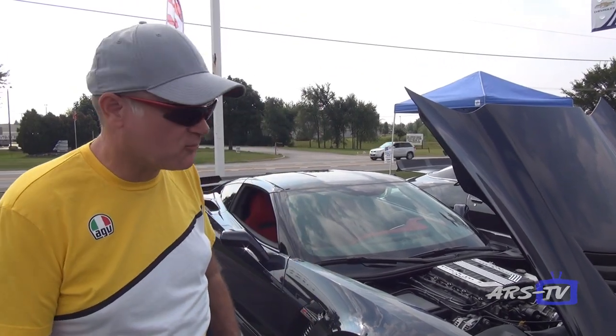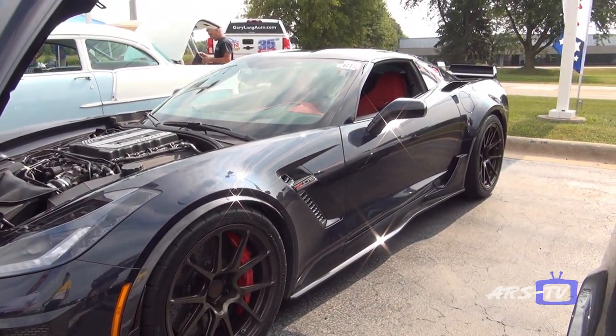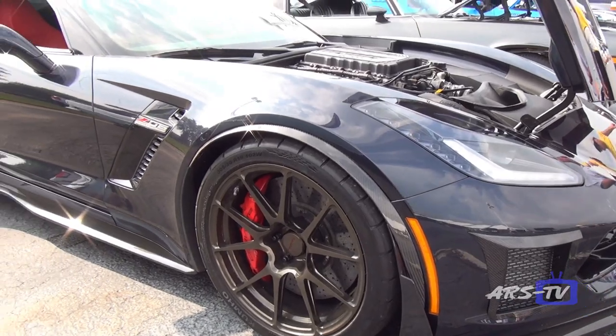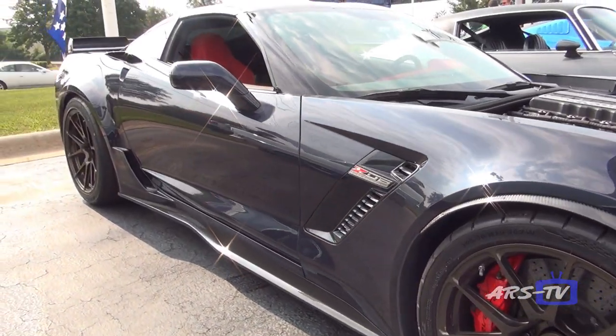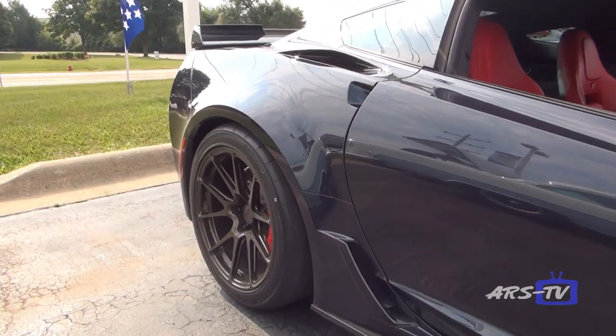Hi, I'm Jeff Schwartz of Schwartz Performance, and what I've got out today is my 2015 Z06 Corvette. It's a well-known fact that these Z06 Corvettes, when driven aggressively on the racetrack, overheat in very short order. I experienced the same thing — on warmer days, on a 50-degree day at Road America everything worked perfectly, but anything 70 degrees and warmer, it overheats and goes into limp mode after about two minutes.